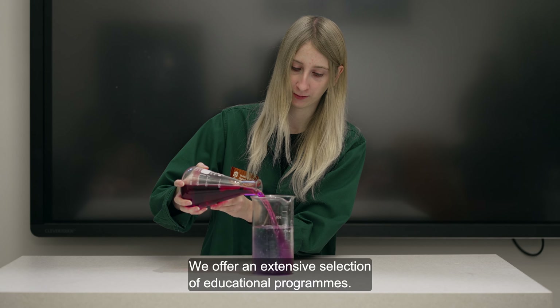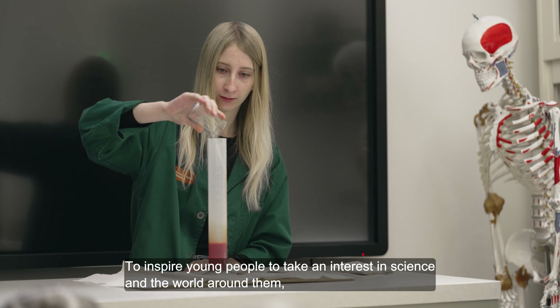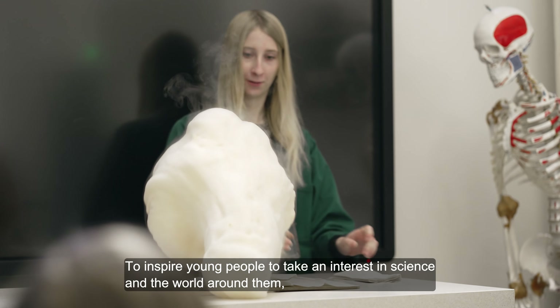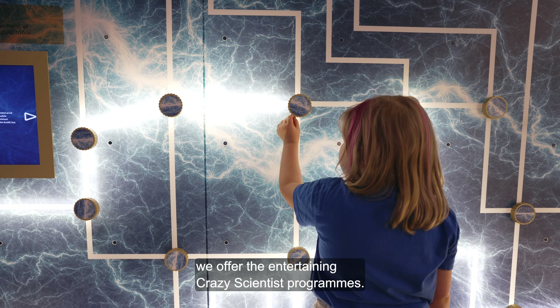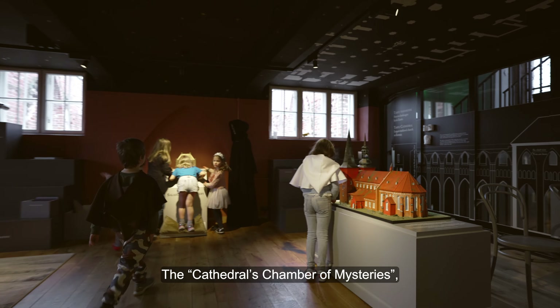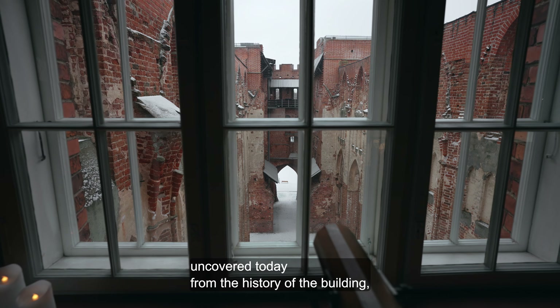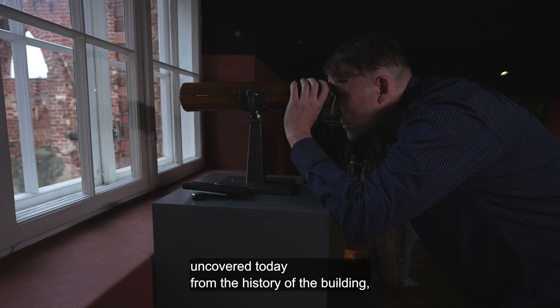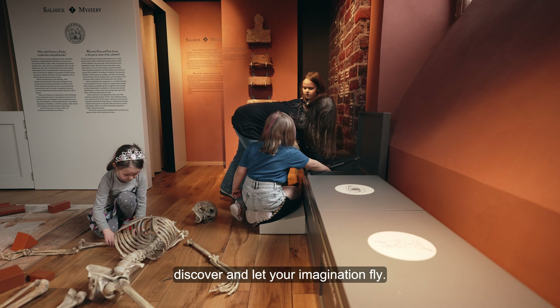We offer an extensive selection of educational programs. To inspire young people to take interest in science and the world around them, we offer the entertaining crazy scientist programs. The cathedral's Chamber of Mysteries, as a thematic space dedicated to secrets uncovered from the history of the building, is a place to play, discover and let your imagination fly.